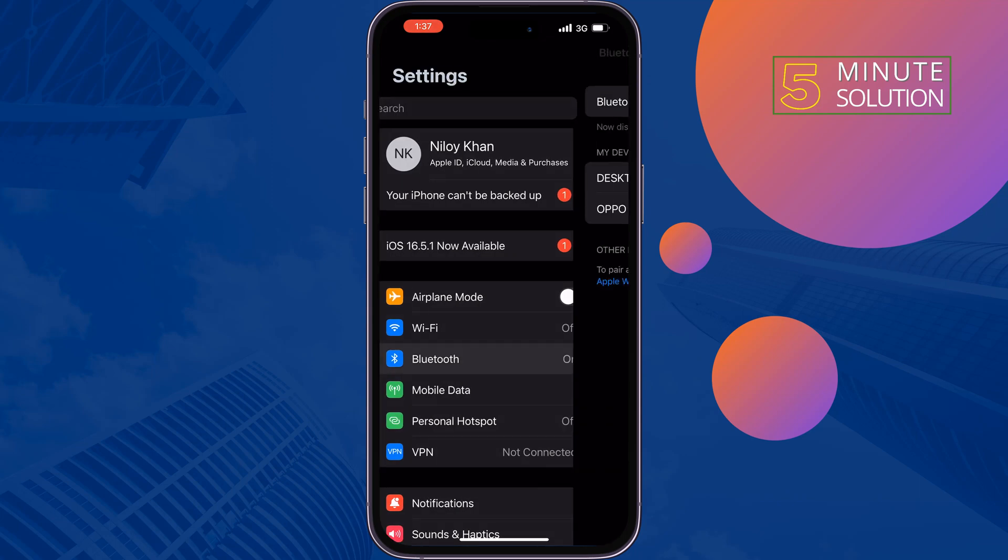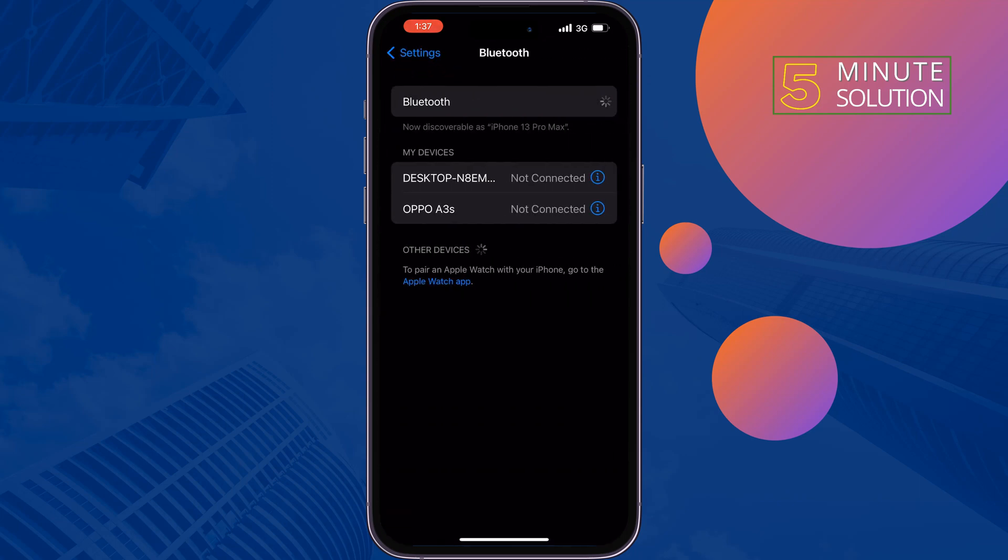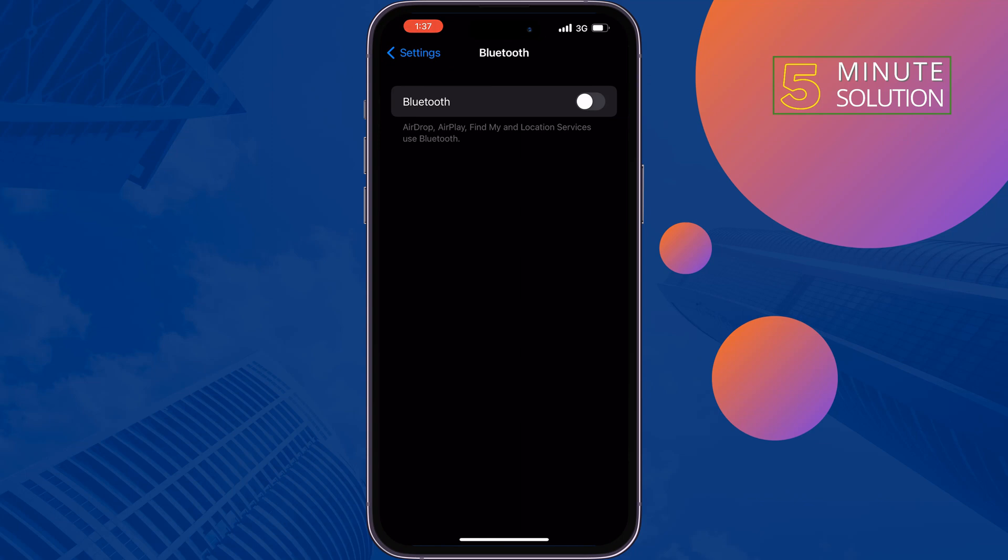Then open Bluetooth and turn off Bluetooth. Once you turn off Wi-Fi and Bluetooth from your iPhone Settings, they will not automatically turn on again.